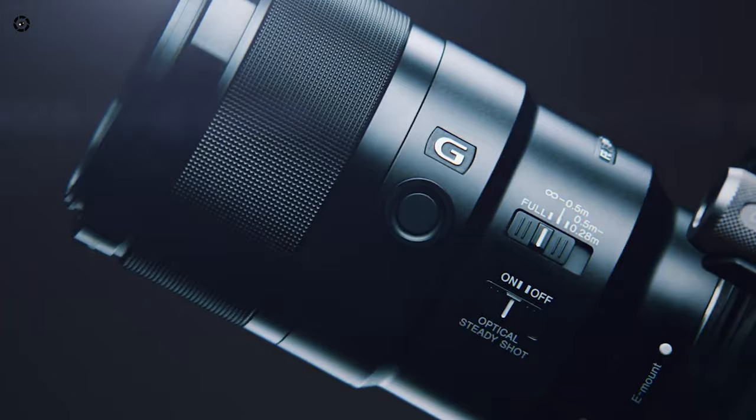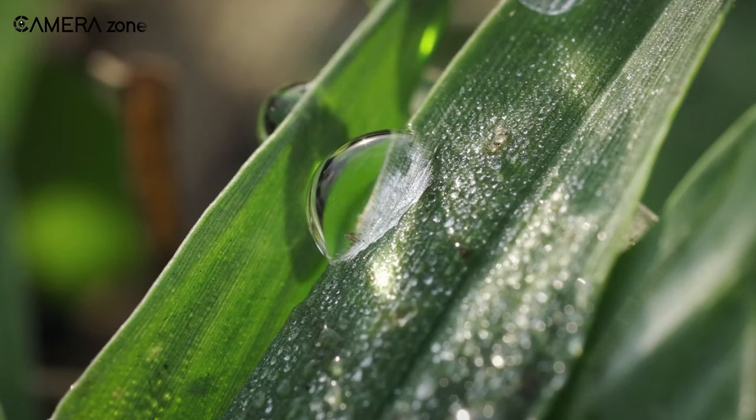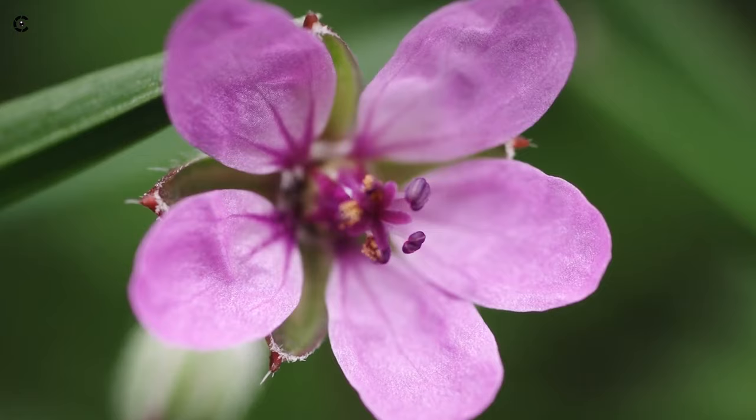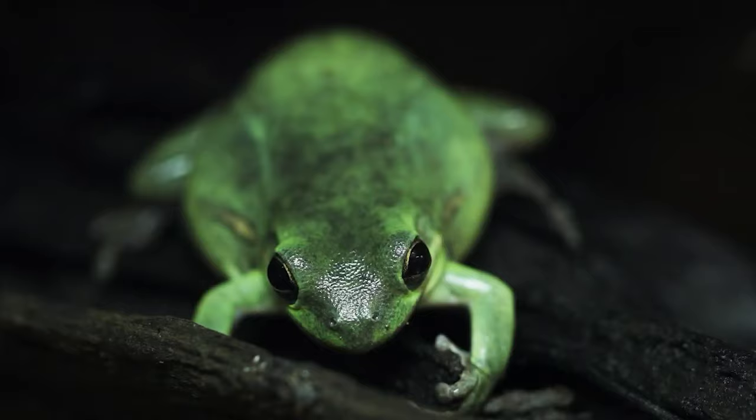Next, we will look at the Sony FE 90mm f2.8 macro lens, one of the best value-for-money macro lenses for Sony a7 III. It comes with a magnification ratio of 1:1, offering you close-to-life images and videos of tiny insects and other objects. It has a minimum focus distance of only 11 inches, so you can get really close to your subject.